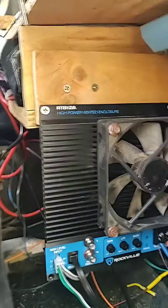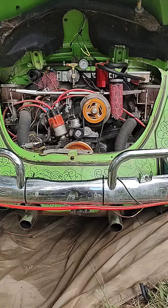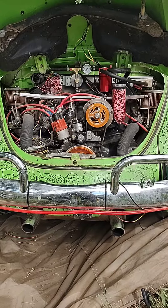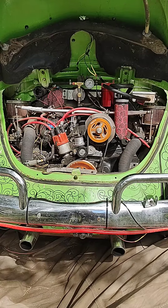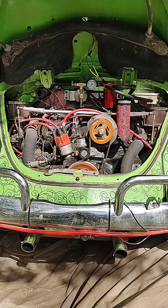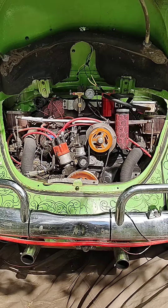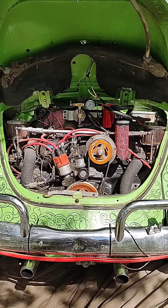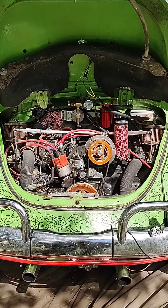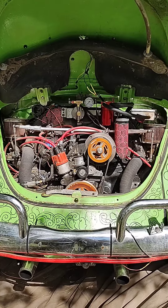And underneath here, this is not the original engine. A few years back I swapped it with a 1974 engine. Because when I got this car at 17 years old, I tried to rebuild the engine, and then ended up moving into the car and traveling across the country. It did make it across the country twice, and from Canada to Houston on two cylinders by the end of that trip.